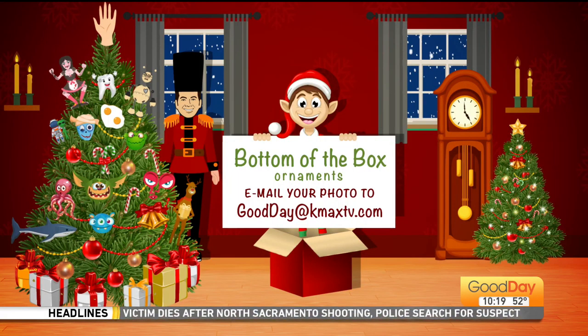Make sure you put 'Bottom of the Box' in the subject line. Put 'Bottom of the Box' in the subject line, and we will print the picture out in full living color because we do have a color printer in the newsroom. The kids color — we got one.